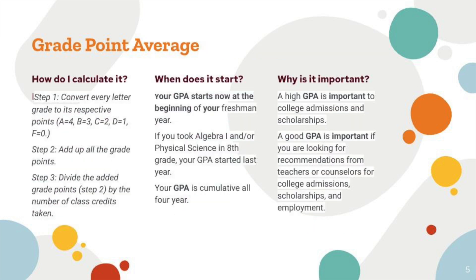Another thing I'd like to talk about today is grade point average — how do you calculate it? Step one: convert every letter grade to its respective point value. A is a four, B equals three, C equals two, D equals one, and F is a zero. Step two: add up all the grade points. Step three: divide the added grade points by the number of class credits taken.